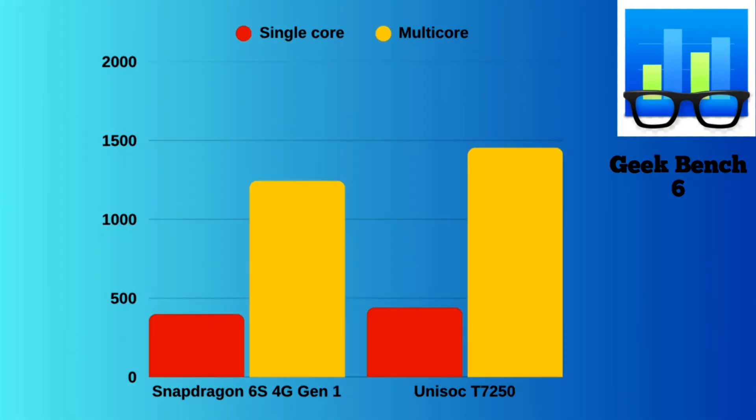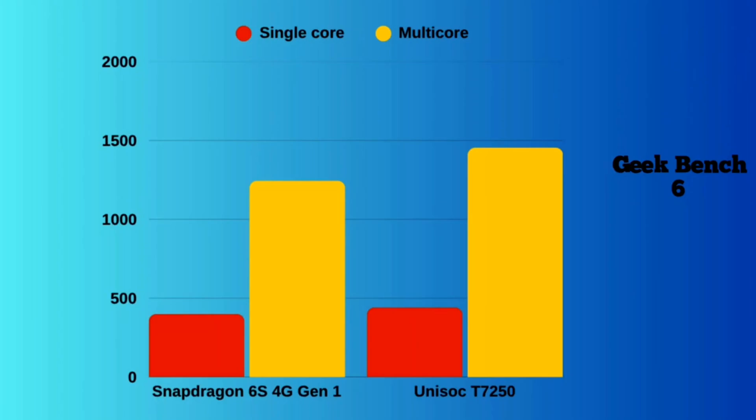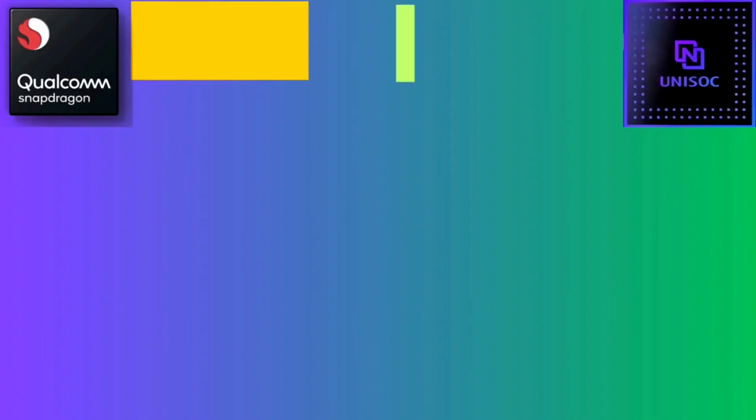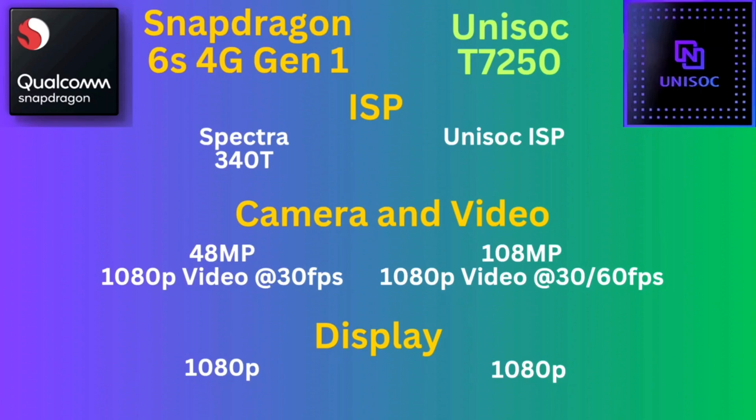Let's talk about RAM. Both of these processors use LPDDR4X RAM and UFS 2.1 storage. They both support 1080p displays and record 1080p video at 30fps, although the T7250 can do it at 60fps. So it's been a tie so far in these categories.